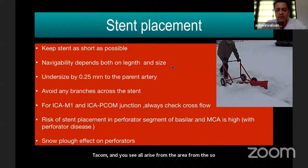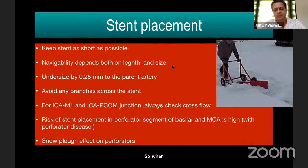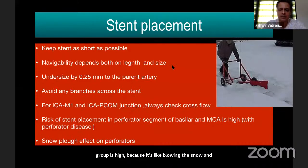During DSA, check cross-flow: how is the cross-flow, and even if an artery occludes, is the other ACA filling from the opposite side and PCA filling from the basilar? When you have perforator disease, obviously in basilar or MCA the risk of having a lacunar stroke is high — it is like displacing the snow: the plaque ruptures and covers the origin of the perforator.